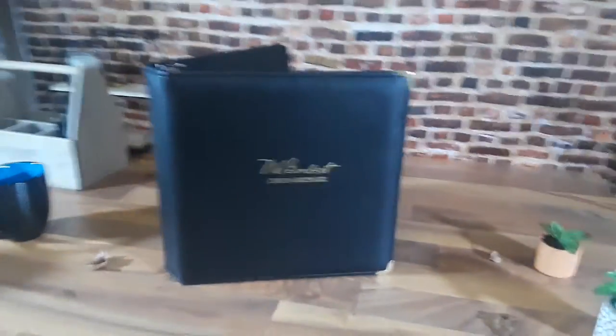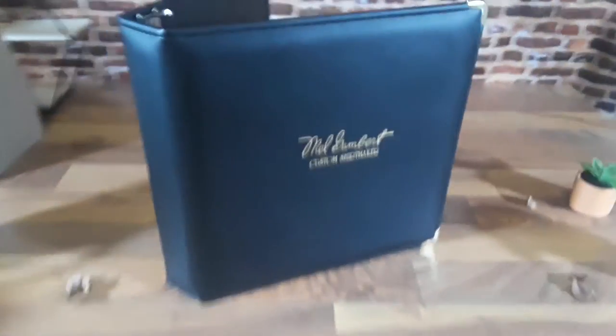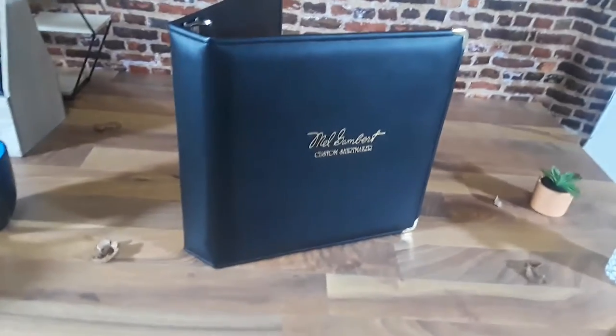Jeff Miller here from Speedbinder. If you're looking for custom shirts, you need to go to Mel Gambert Custom Shirt Maker. How do I know they're the best? Because they buy binders from us.